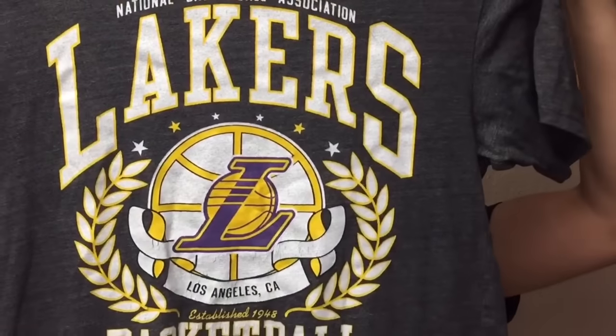For $2.99, this LA Lakers shirt made by Adidas — I thought it was pretty sweet. I'll probably end up keeping this one — I'm a Laker fan, a Kobe fan. Kobe's gone, everybody's sad. $2.99 for this shirt, pretty cool.